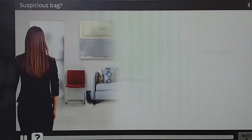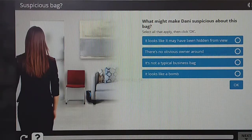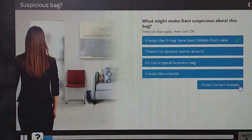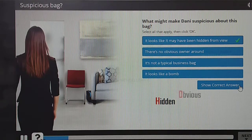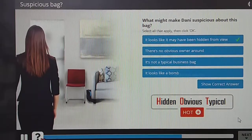Danny arrives at work. In the reception area, she sees a sports bag that's been tucked under a chair. It's unattended, and it looks like it could have been hidden from sight. It's not obviously suspicious — there are no wires, circuit boards, or liquids that could indicate a bomb. But it's not a typical business bag. An unattended bag or package is more than likely harmless, but never assume that it is.